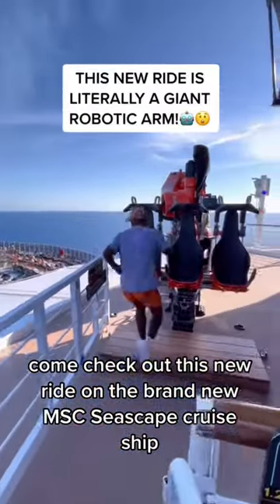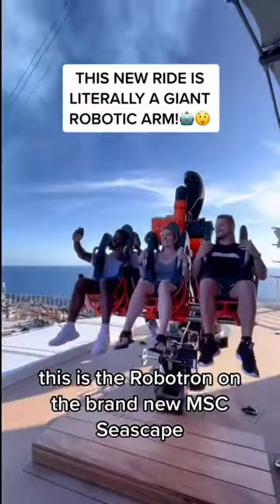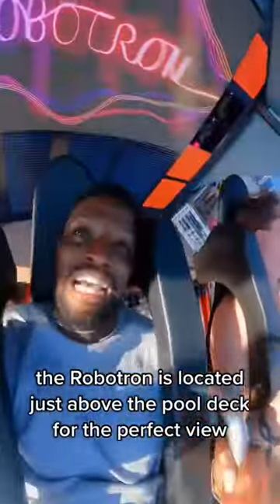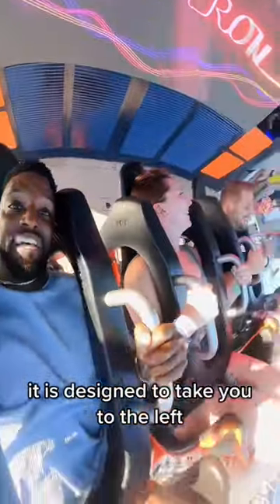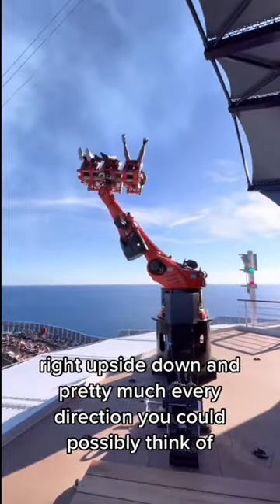Come check out this new ride on the brand new MSC Seascape cruise ship. This is the Robotron on the brand new MSC Seascape. The Robotron is located just above the pool deck for the perfect view, and it is designed to take you to the left, right, upside down, in pretty much every direction you could possibly think of.